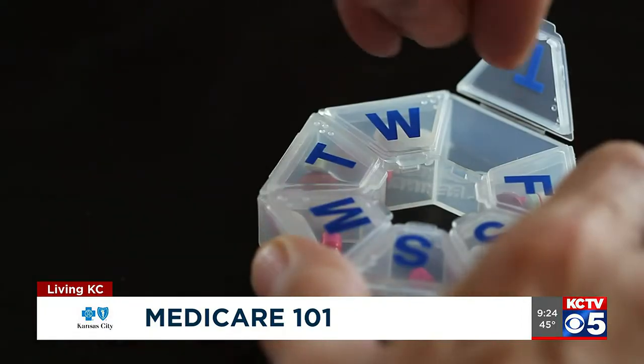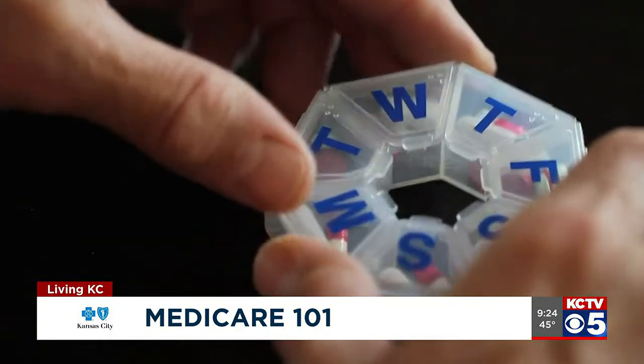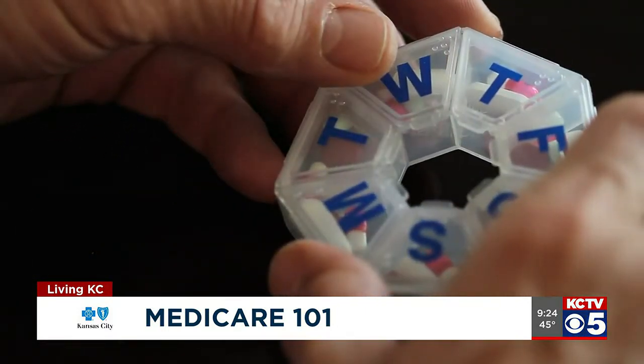What's nice is that it covers all of the coverage of Part A and Part B, and some plans even include the Part D drug coverage in order to be compliant with everything that Medicare says you need to have. So then what are some of the other advantages of that Medicare Advantage plan?